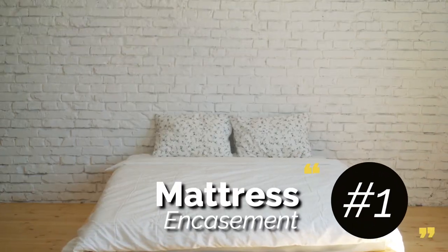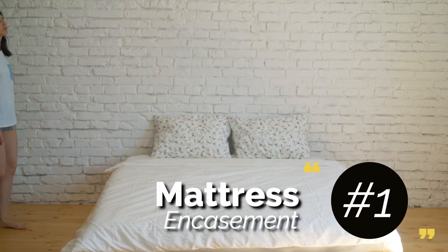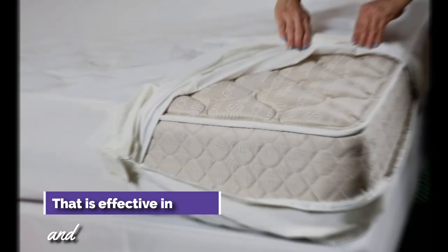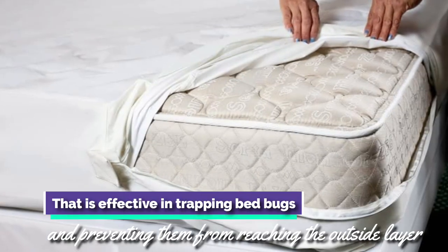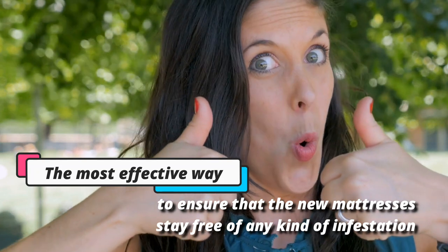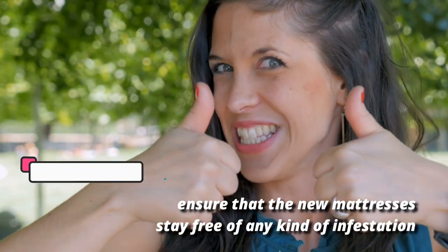1. Mattress Encasement. One of the best ways of bed bug pest control, mattress encasement is the procedure of covering your bedding with a specific fabric that is effective in trapping bed bugs and preventing them from reaching the outside layer. This is the most effective way to ensure that new mattresses stay free of any kind of infestation.